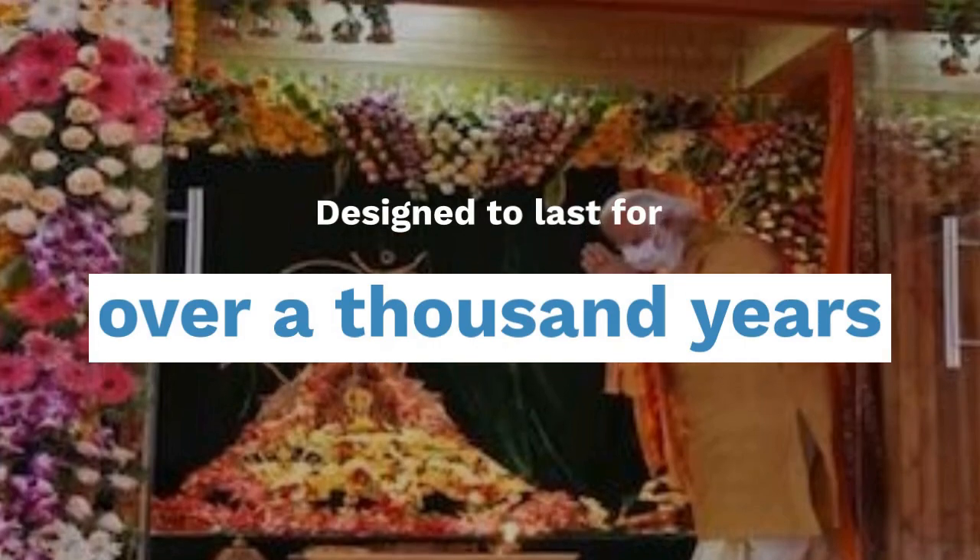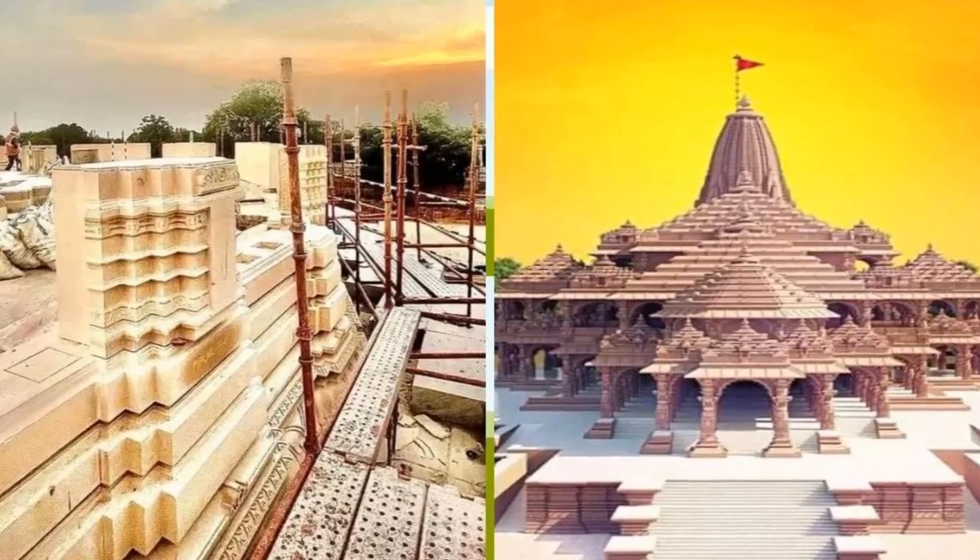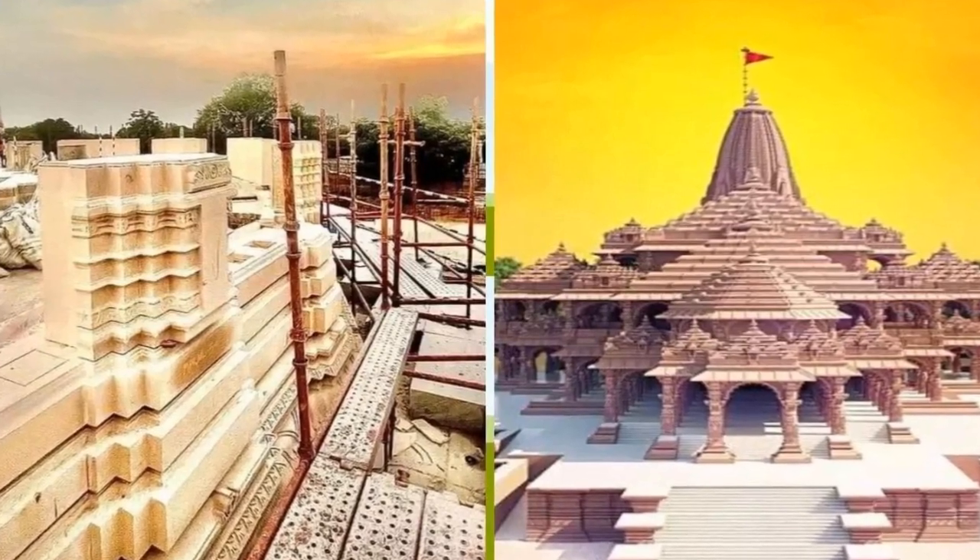The Grand Temple at Ayodhya is a true marvel of traditional Indian heritage architecture, designed to last for over a thousand years. Top Indian scientists and even ISRO technologies have contributed to making it an iconic structure.